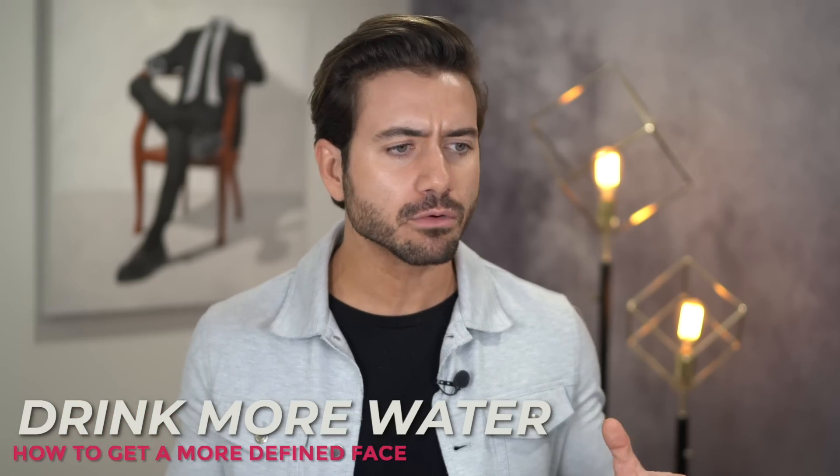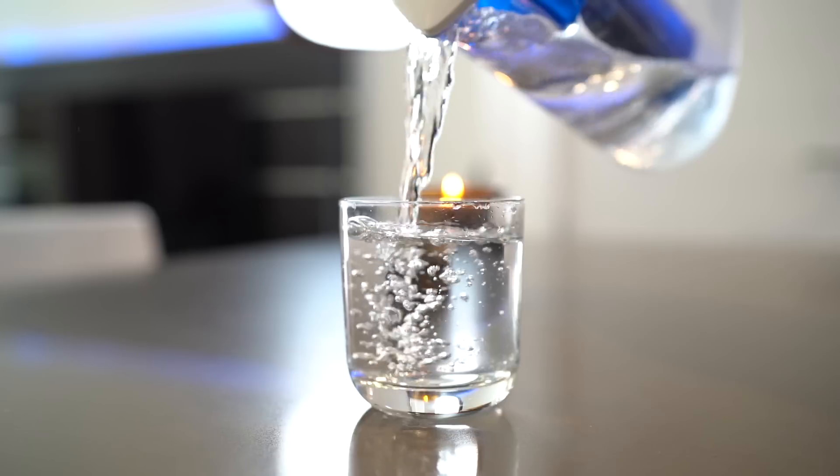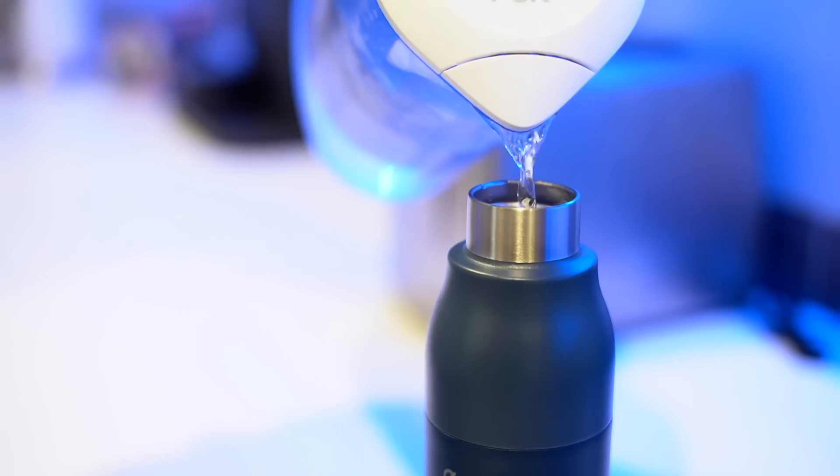You have to drink more water. I talk to so many people and they say they don't really drink water — how are you alive? Water is insanely good for your body: it will help your skin, your hair, and help you lose fat and gain muscle. Drink at least a gallon a day. I always carry a water bottle with me everywhere because it's so important to stay hydrated, not only to look better but to feel better and have more energy.